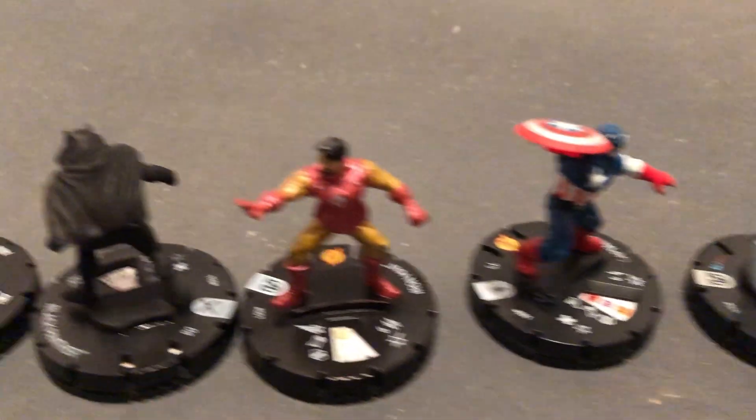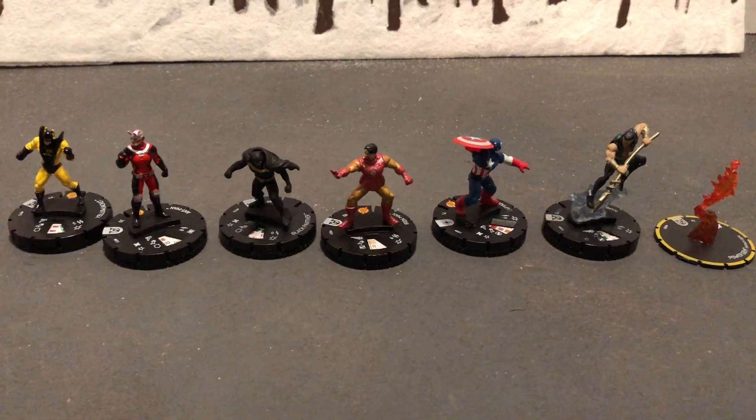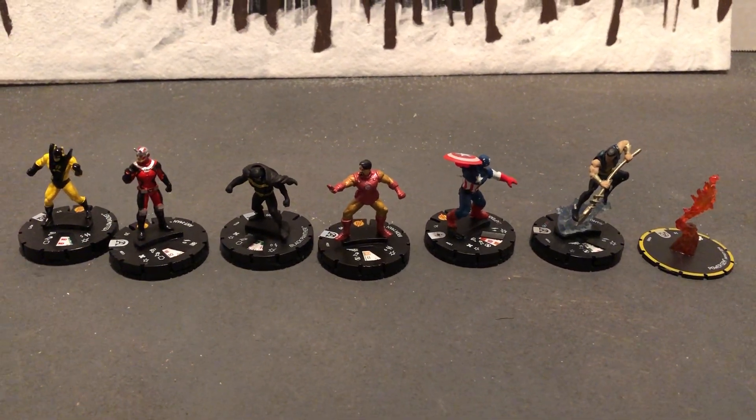All right then. The Avengers. Heroclix. Till next one. Thank you.